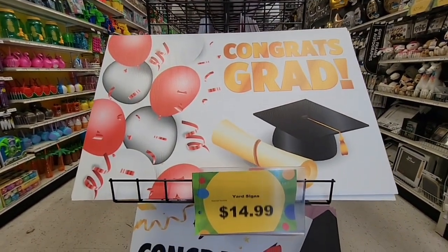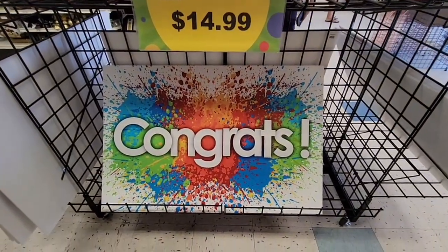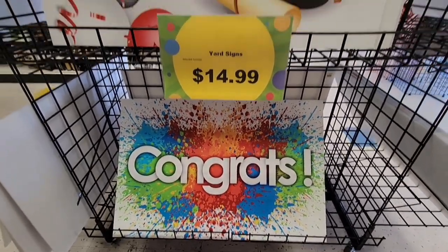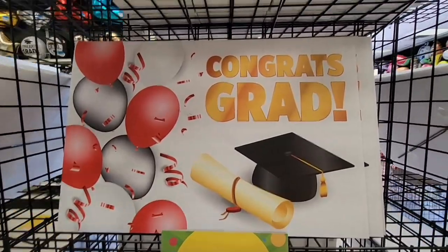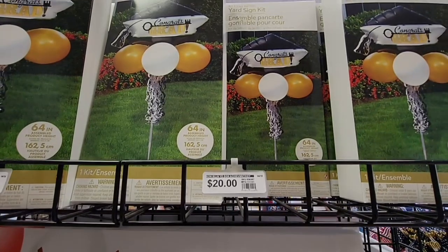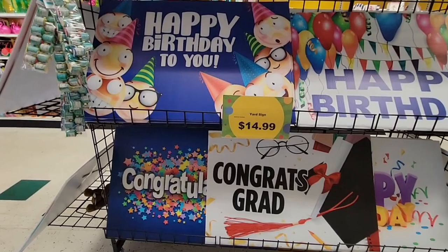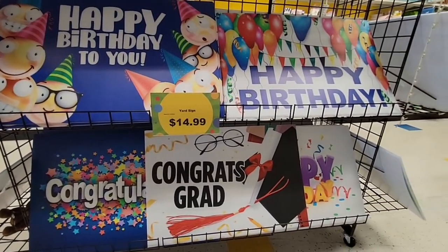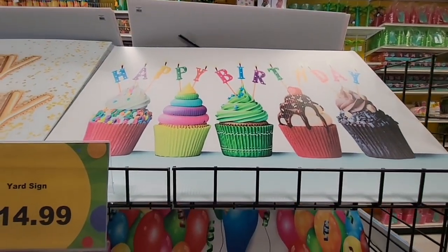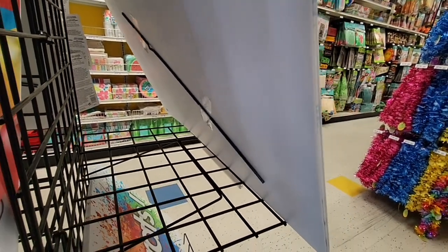These yard signs are really nice because they're waterproof — $14.99, about 24 by 36, a really good size. You have a 'Congrats Grad,' birthdays, and then another yard set for $20 which is a little balloon setup. You could almost reuse that. These yard signs you could save and use over and over. Look at the Happy Birthday one — it does come with the stick, so definitely double-check the back.